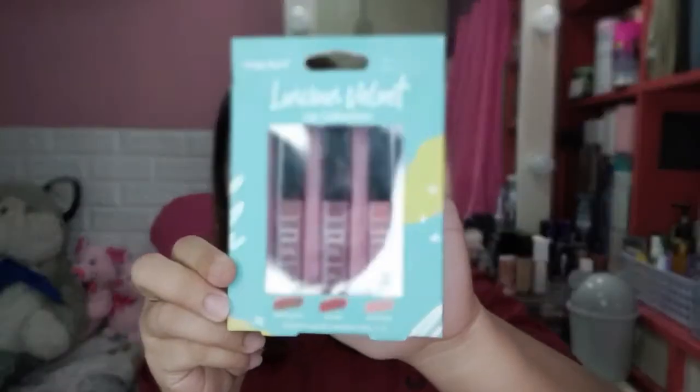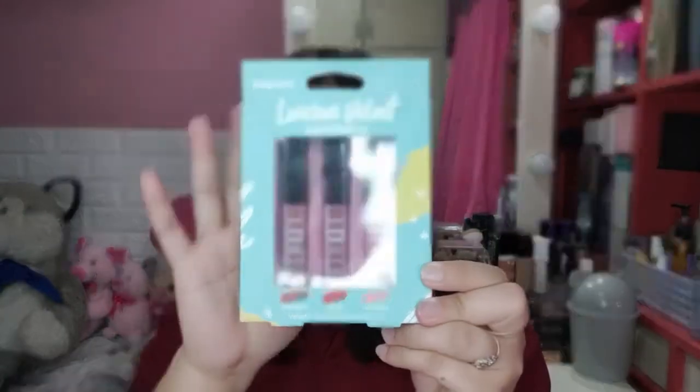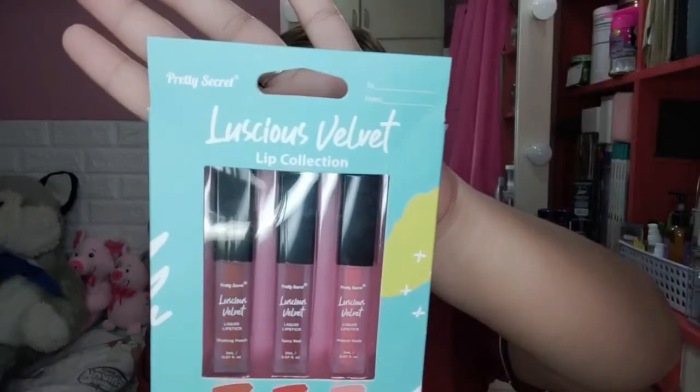Then this one is their Lucious Velvet Lip Collection. It has 3 shades and is worth P149. This is their Velvet Liquid Lipstick — it has 2 ml each. So we're going to swatch it today and see what the quality is like. Let's start with the Lucious Velvet Lip Collection.